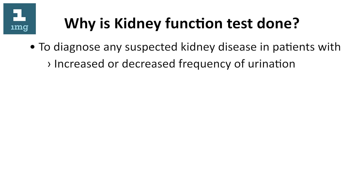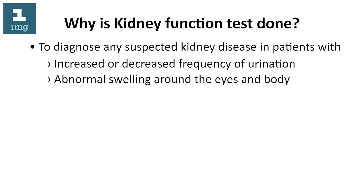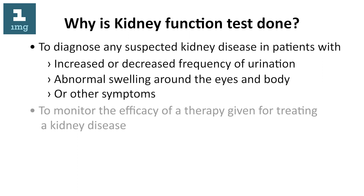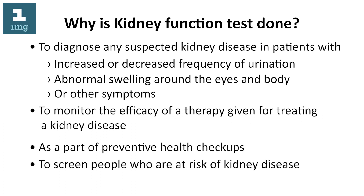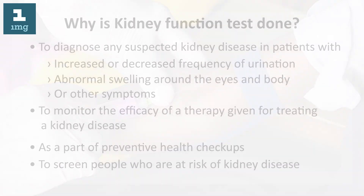Why is kidney function test done? To diagnose any suspected kidney disease in patients with increased or decreased frequency of urination, abnormal swelling around the eyes and body, or other symptoms. Also to monitor the efficacy of a therapy given for treating a kidney disease, and as part of preventive health checkups to screen people who are at risk of kidney disease.